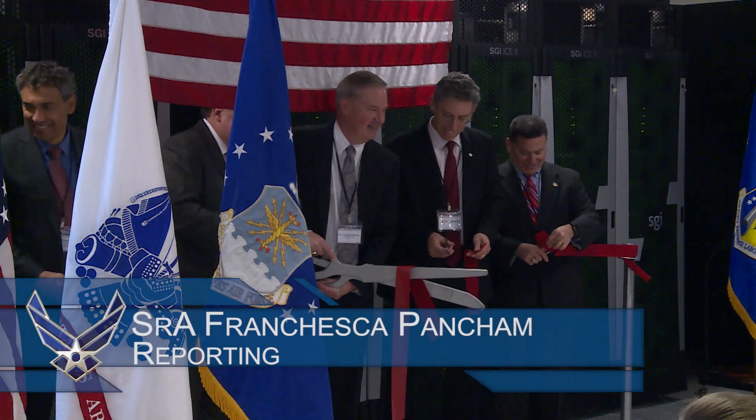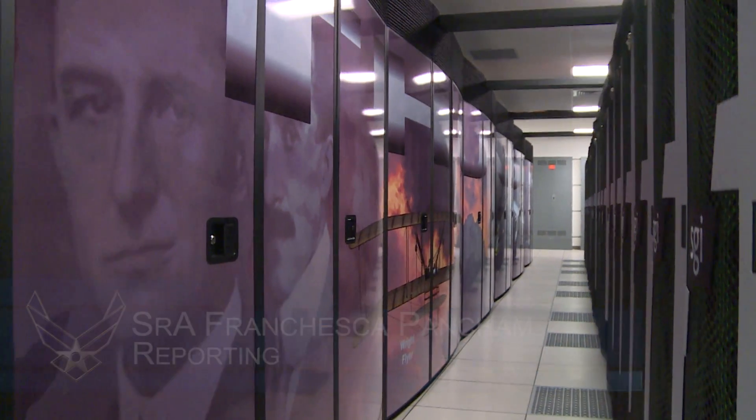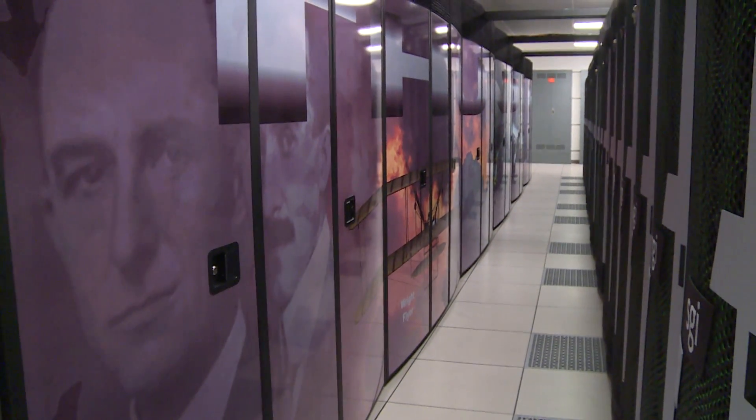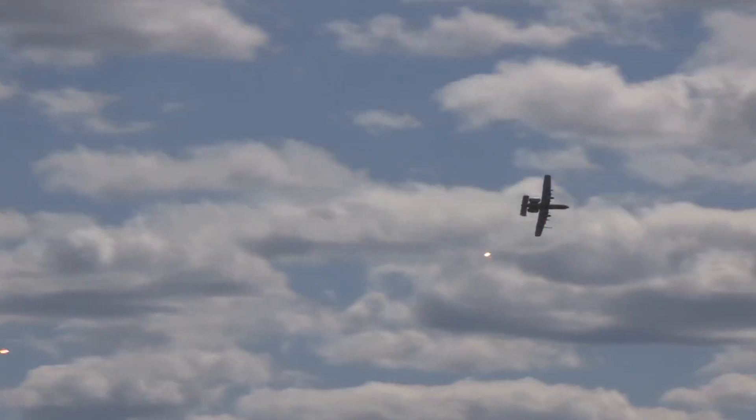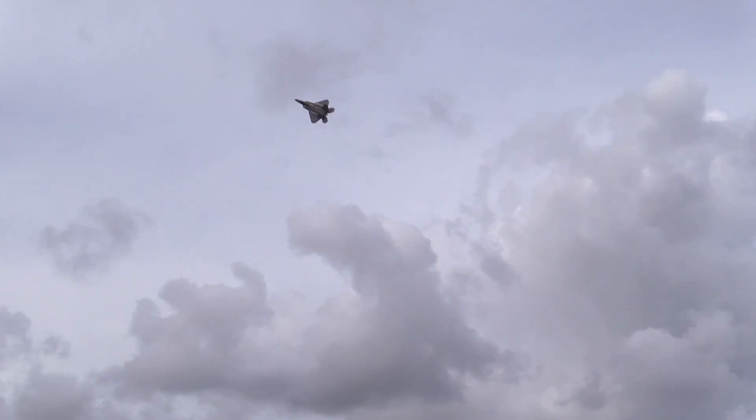The Defense Supercomputing Resource Center, or DSRC, at Wright-Patterson Air Force Base unveiled its newest supercomputer. It's named Thunder after the P-47 and A-10 Thunderbolt, but its speed more resembles an F-22.